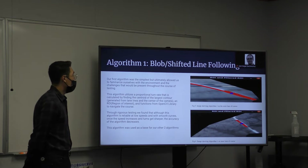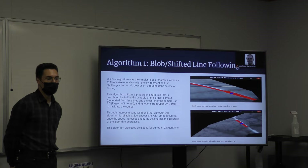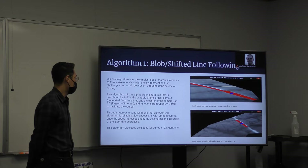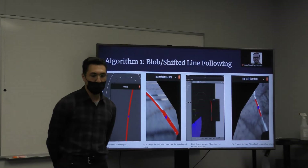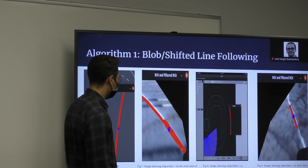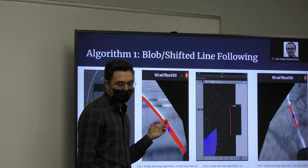This algorithm utilizes a proportional turn rate calculated by finding the centroid of the largest contour generated from lane lines at the center of the camera in the ROI, using functions from the OpenCV library. Through rigorous testing, we found that although this algorithm is reliable with smooth curves at most speeds, once the speed increases and the curve gets sharper, the accuracy decreases. So this algorithm was ultimately used as a base for the other two algorithms. Here you can see some simulation images showing the differences in lane line detection based on noise and overall image quality.